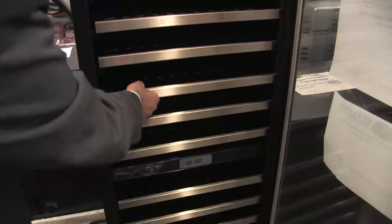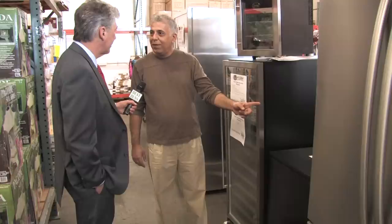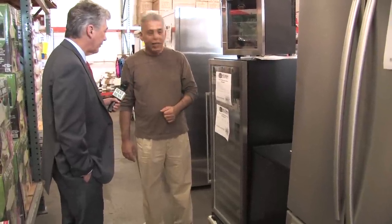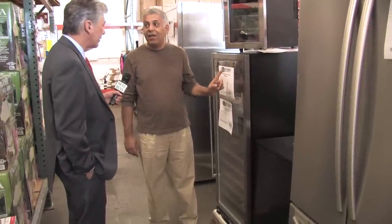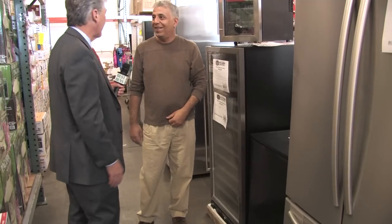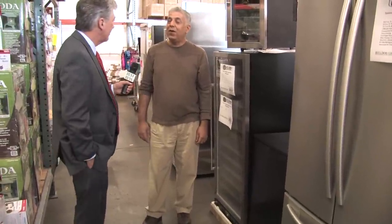Then there's a mid-sized wine refrigerator. This holds 110 bottles. It's got a stainless front, double temperature door, and the only imperfection on this is a ding in the back. The price on this is $899, and retail on this one is anywhere between $1,700 and $2,100. No one's going to see that ding, especially if you've got a piece of furniture or cabinets here — and that little ding saves you almost 50 percent.